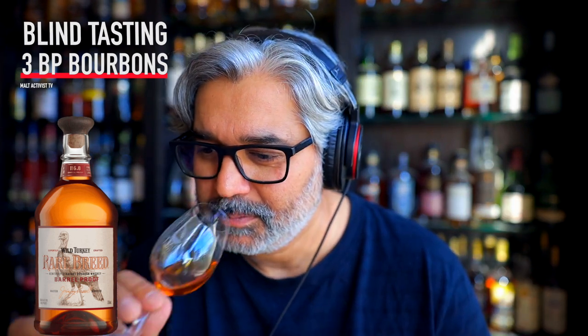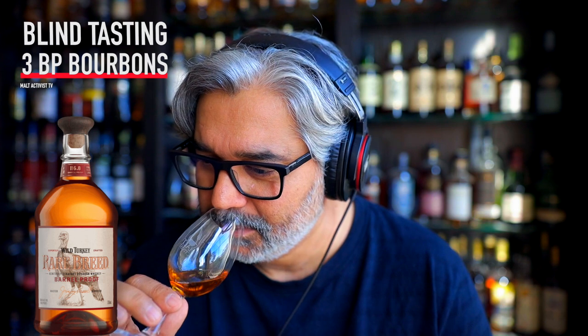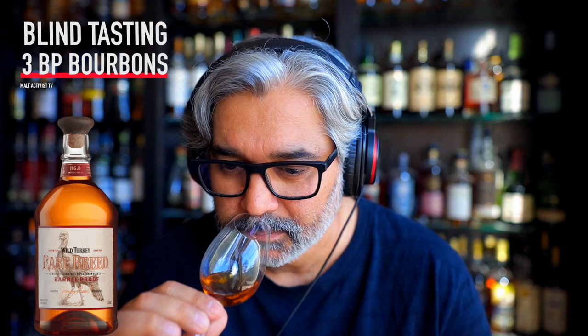On the nose of whiskey number one: deep chocolate, burnt toast, salted caramel, some berries and red fruits. Nutty overall, smoky — some heavy treacle jam, a hint of smoke, and red fruits also. Very typical, lovely bourbon nose — everything I like about it.